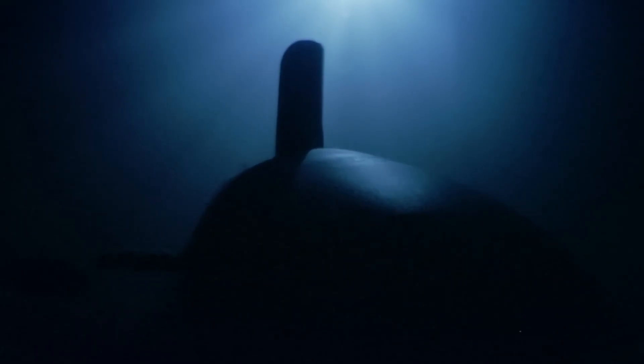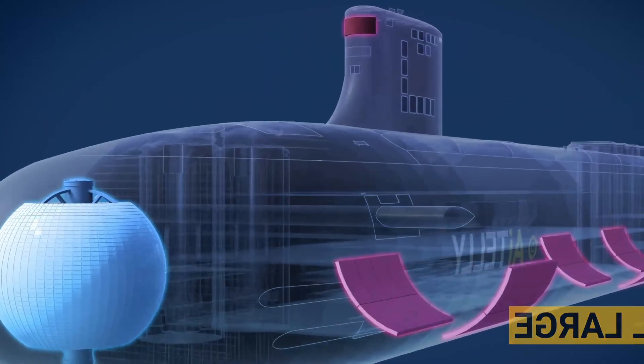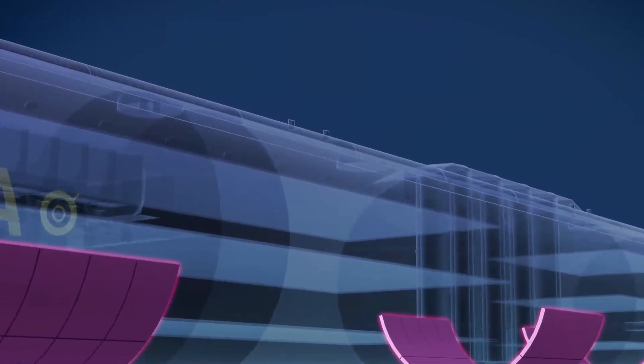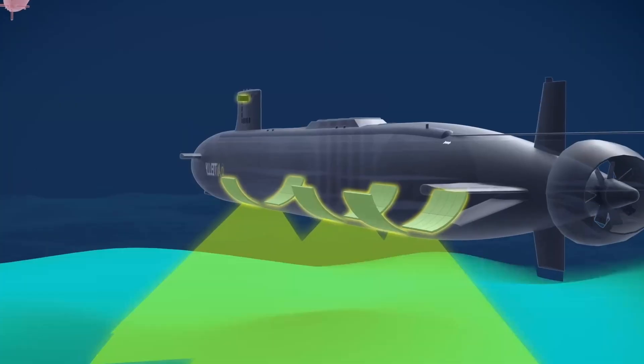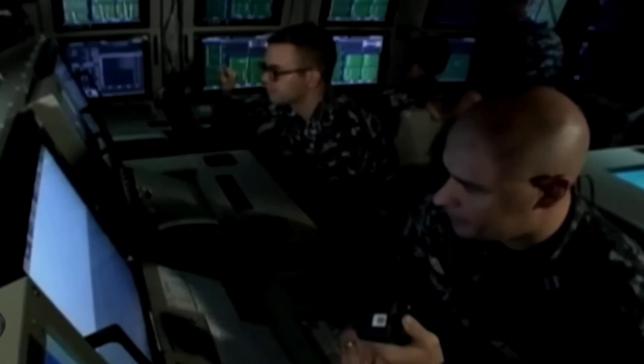One of the most crucial aspects of these submarines is stealth. To avoid detection, everything is mounted on advanced vibration damping systems, making them the quietest submarines in the world. Their passive sonar is so sensitive it can hear a ship in New York from Southampton.